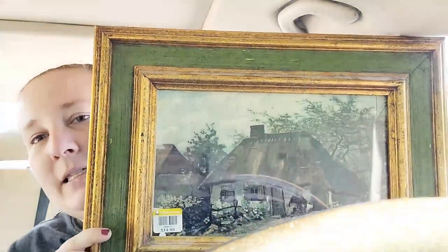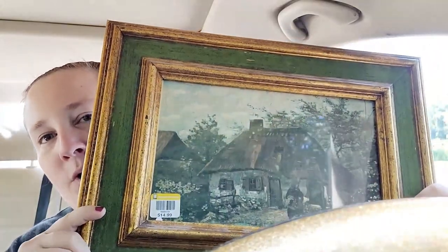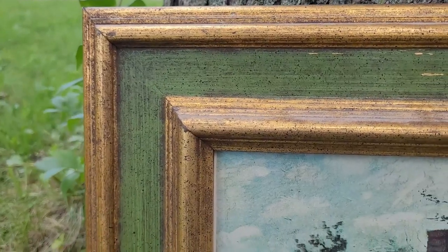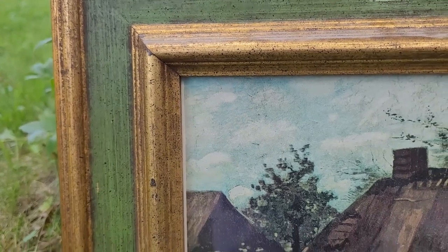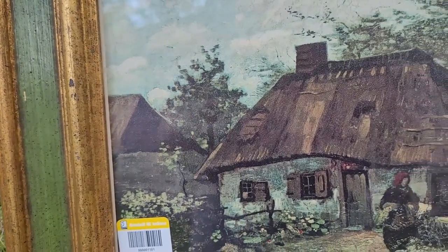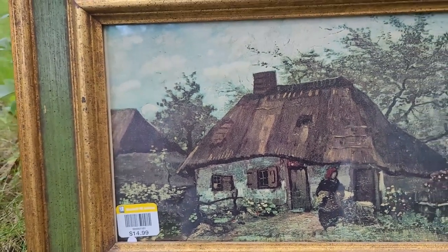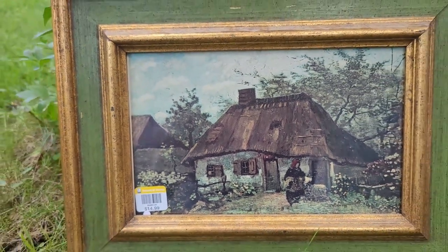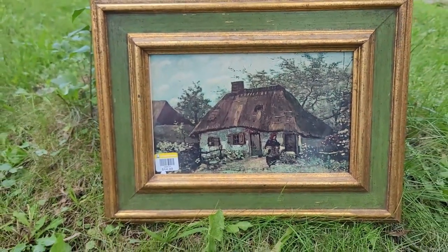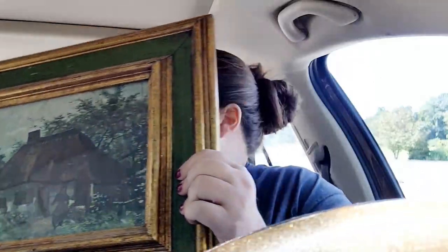The first piece is this gorgeous picture. If there's too much glare I'll do some b-roll so you can really see it. This was $14.99 and well worth it — the frame is absolutely beautiful and I love the artwork. This is going to look beautiful on my gallery wall in my bedroom.